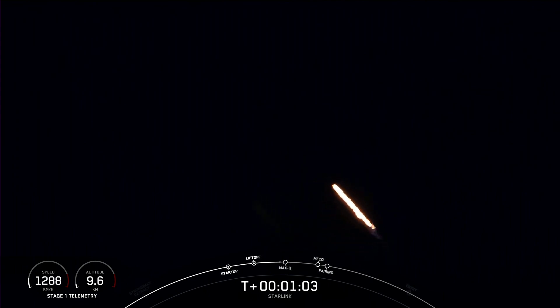Falcon is now supersonic. As you just heard, Falcon 9 is traveling faster than the speed of sound.